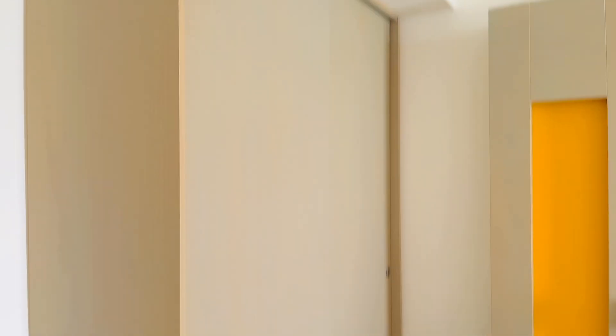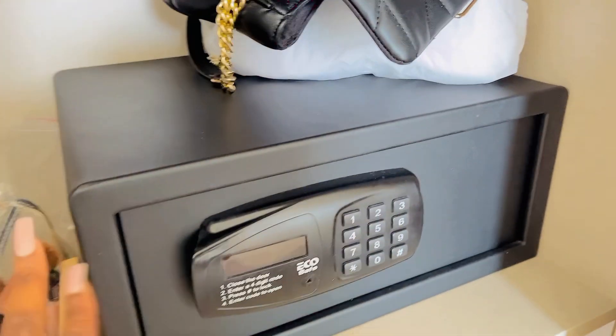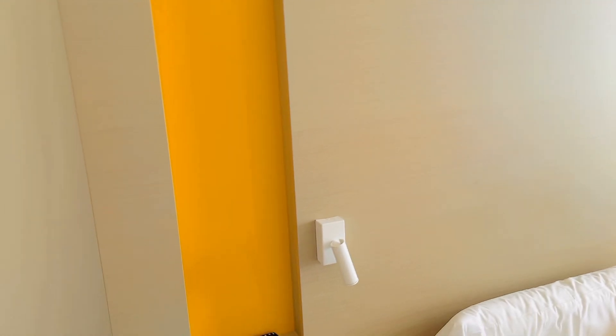Here you have the wardrobe. There's a safe inside it, but there's quite a lot going on in there right now. Here we have a little safe in the hotel. That's George over there on the bed.